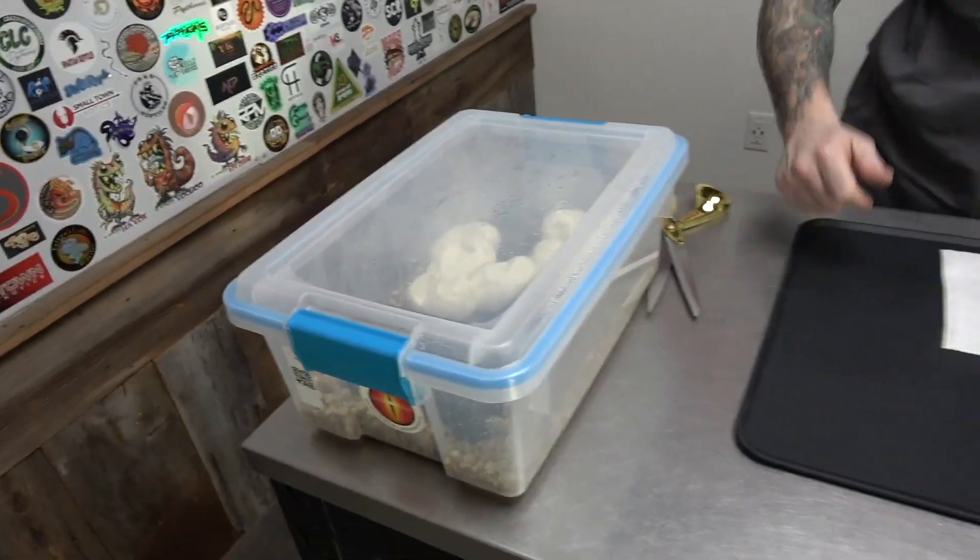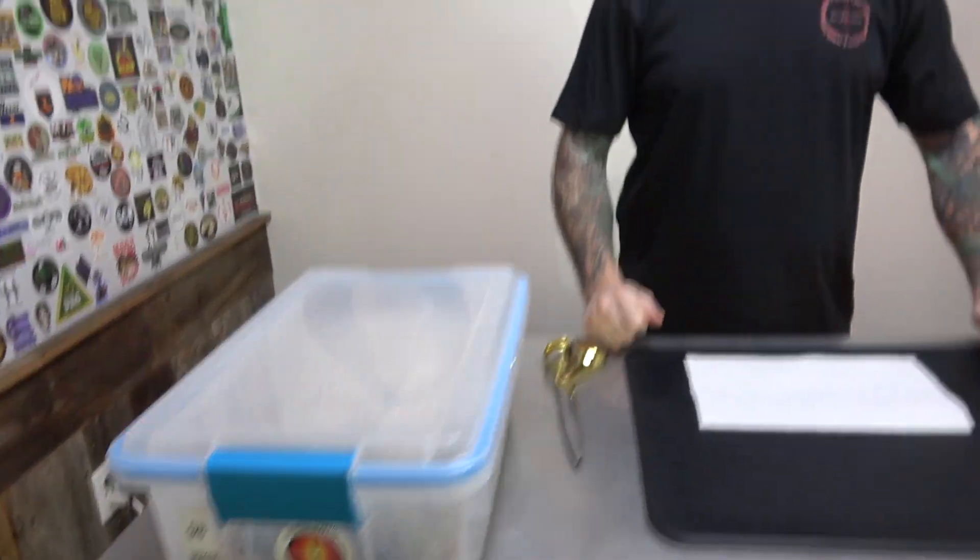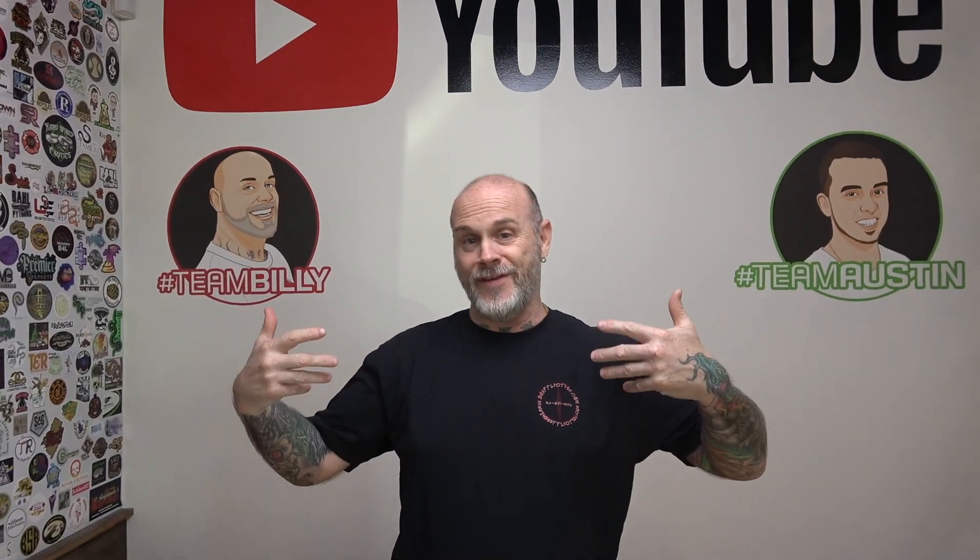Hey Cody, he's back! Hey everybody, Billy from the Taste of Creation egg cutting video - old school. Austin's behind the cam, I'm in front of it.